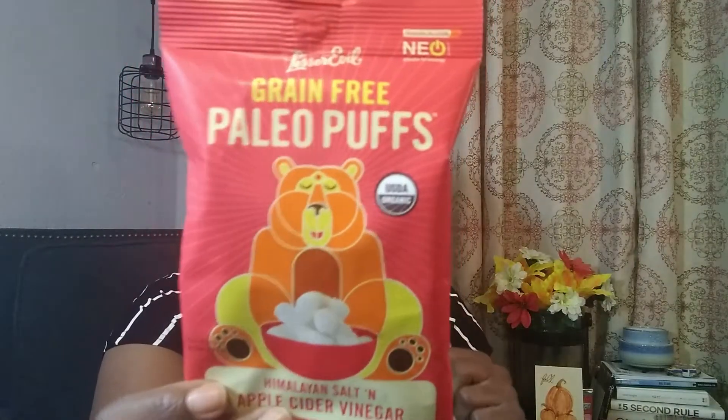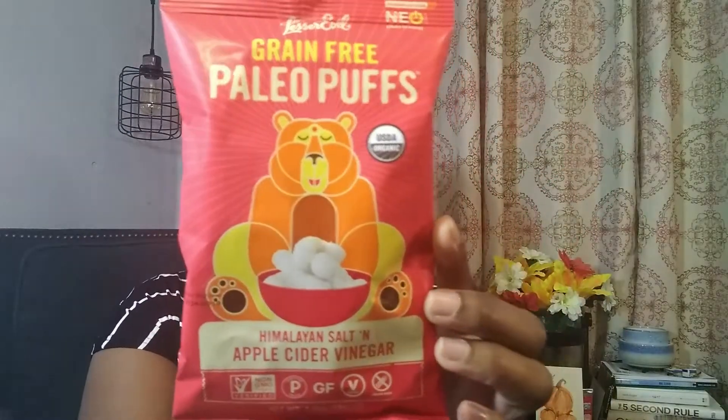I have heard of these before and I do like them — these are the Paleo Puffs by Lesser Evil, but this is a different flavor I haven't tried: Himalayan salt and apple cider vinegar. That sounds interesting — more so than anything. There are a lot of puffs in this box!